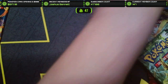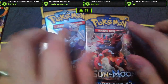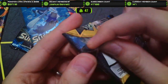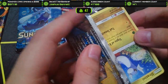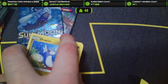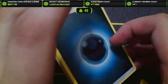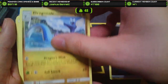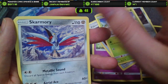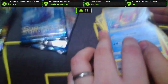Next up we'll do the Sun and Moon base packs, then probably Crimson Invasion. Opening the second Sun and Moon base: we got the energy, Dragonair, Golbat, Pokemon Catcher, Dratini, Diglett, Bounsweet, Skarmory, Cutiefly, a Fearow Reverse, and Bruxish. Man, we are getting rough luck so far — striking out. Five packs in a row, not off to a great start. But luckily we still got eight packs to go.